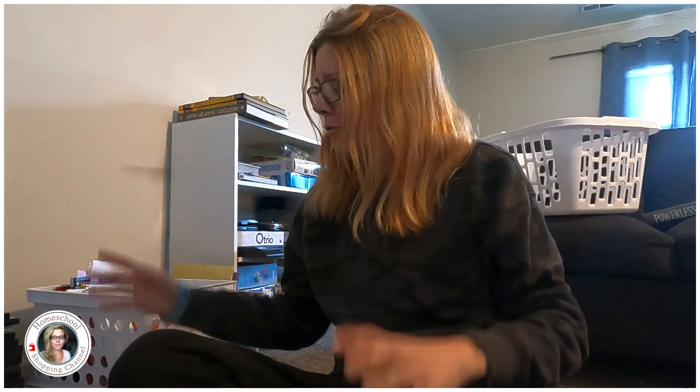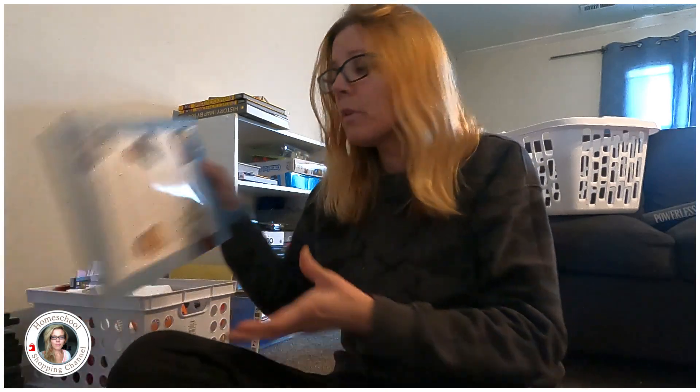Well, hello, welcome back. I'm excited you're here today. Today I'm going to talk about this year — we are doing one, two, three, four, five, six science curriculums.